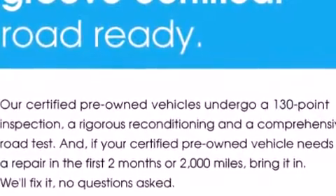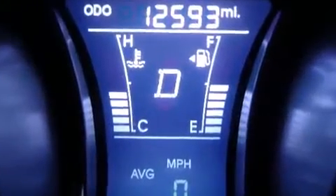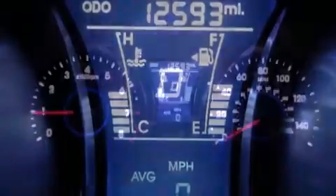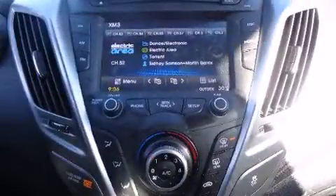Hyundai ensures the safety and security of its passengers with equipment such as dual front impact airbags, head curtain airbags, traction control, a security system, an emergency communication system, and four-wheel disc brakes with ABS.